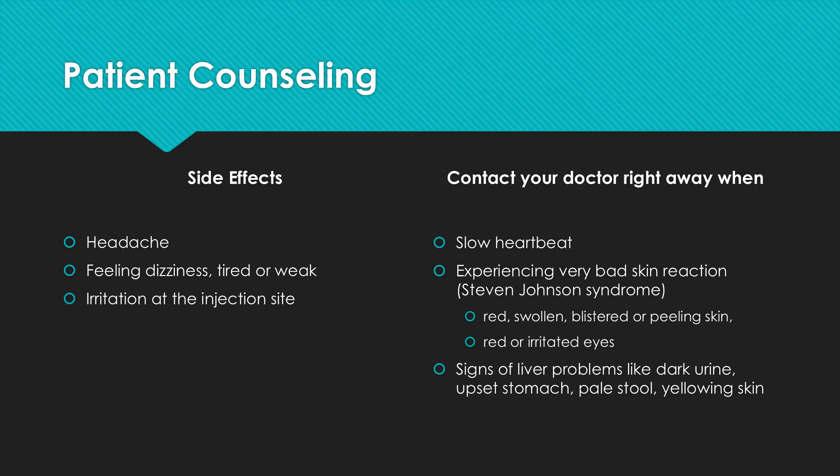Some side effects can be serious. If you experience any of the following symptoms, call your doctor immediately or get emergency medical treatment. These include persistent slow heartbeat; a very bad skin reaction known as Stevens-Johnson syndrome, such as red, swollen, blistered, or peeling skin; red or irritated eyes or soreness in the mouth or throat; and any signs of liver problems like dark urine, upset stomach, pale stool, or yellowing skin.